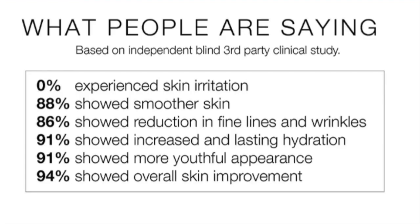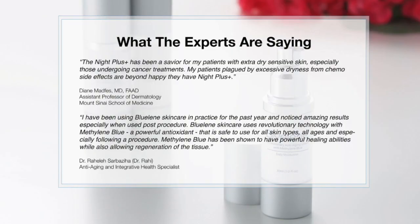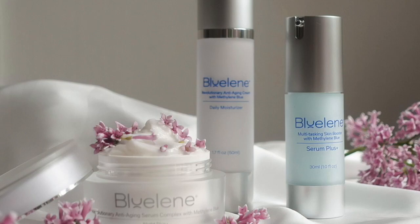We are truly a clinical skincare technology with rigorous scientific data to support our claims. Consumers all over the world have fallen in love with Bluelene, and experts in the field agree. We're excited to show you Bluelene's full line of products, all based on Methylene Blue.